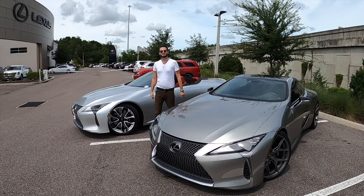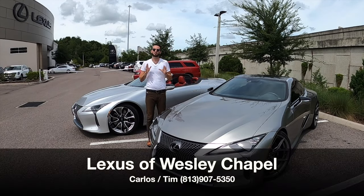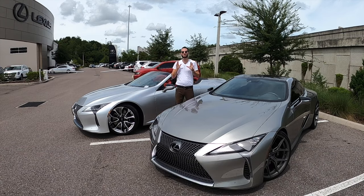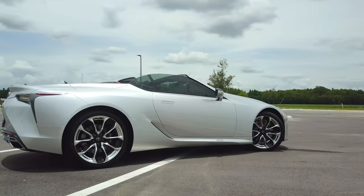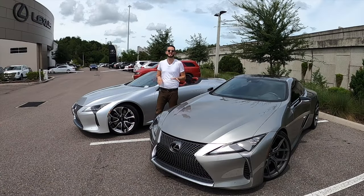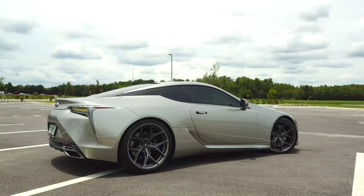What's up, guys? This is Anthony from Hawkeye Rides. I'm here today at Lexus of Wesley Chapel. Carlos and Tim have given us this exclusive comparison between the all-new 2021 Lexus LC500 convertible versus the 2018 Lexus LC500 coupe.